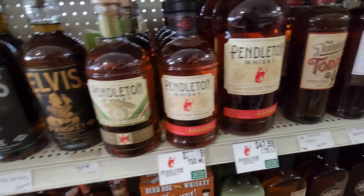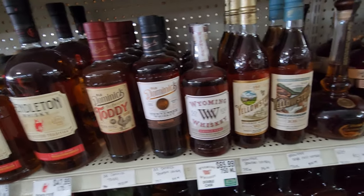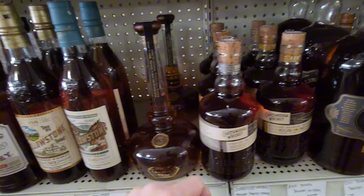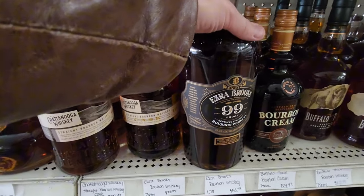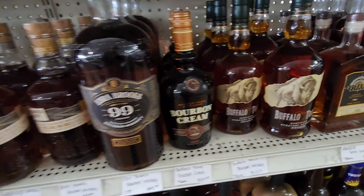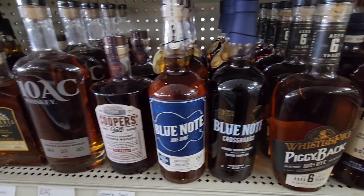I guess everybody needs a big Deckle on their shelf as well. Pendleton's another good one I might think about getting — I like that price too. Ezra Brooks — I don't think I've had much of that either. I do like the price. I just want the bigger bottles behind me — I think they're going to look nice. I've got a big bottle of the Buffalo Trace already. Need to replace my bottle of Cooper's Craft — it's almost gone.